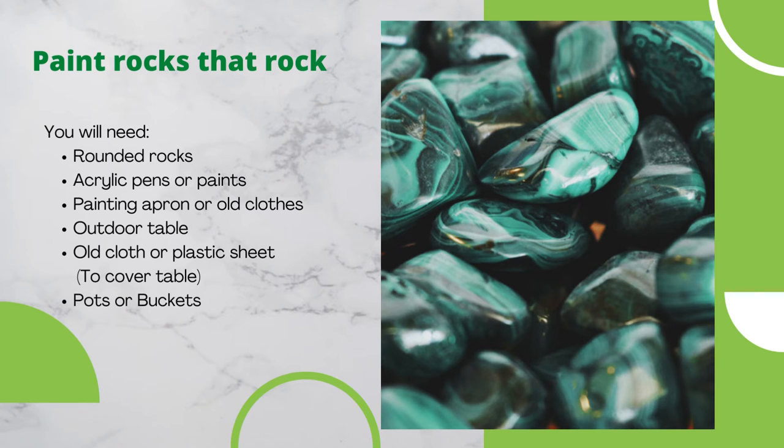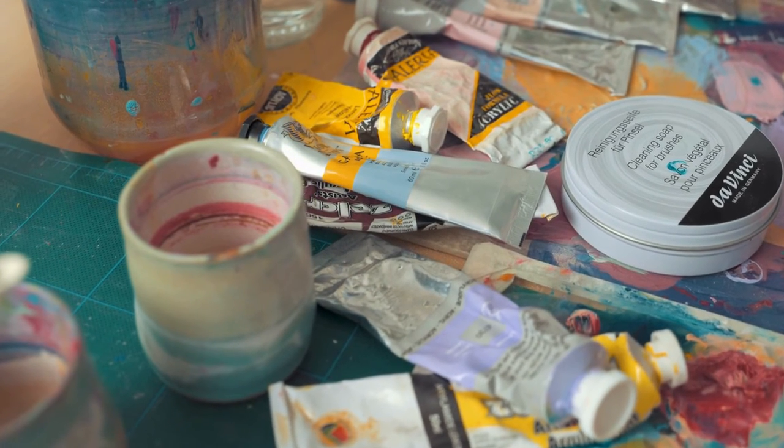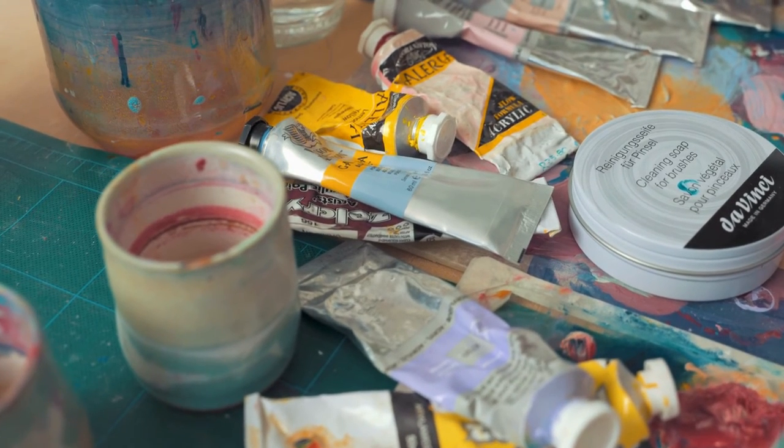Our next activity is very easy: paint rocks — that rocks! You will need smooth, rounded rocks, acrylic pens or paints, a painting apron or old clothes, an outdoor table, and an old cloth or plastic sheet. You can decorate rocks with your imagination, or play a game called story rocks.